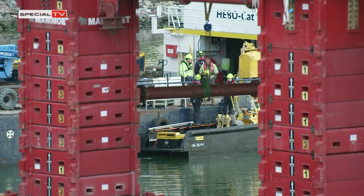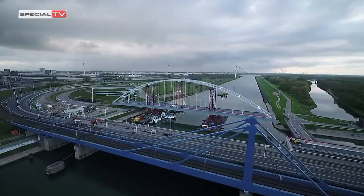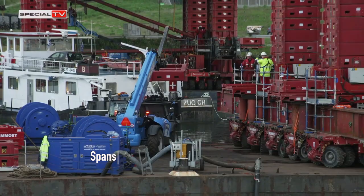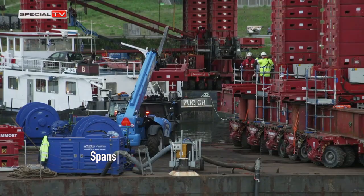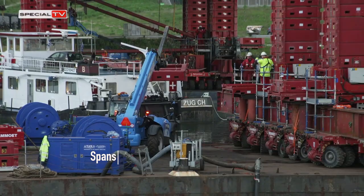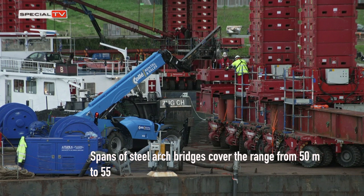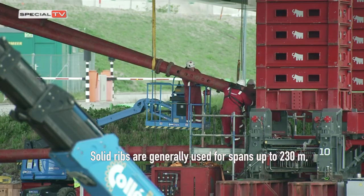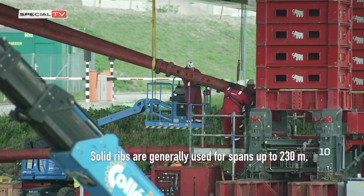Steel and CFST arch bridges, with their load-carrying bearing structures of higher-strength materials, have larger spanning capacity than masonry and concrete arch bridges. Spans of steel arch bridges cover the range from 50 metres to 552 metres, with either solid or truss ribs. Solid ribs are generally used for spans up to 230 metres, while truss arches should be used for spans above 300 metres, except in some special cases.